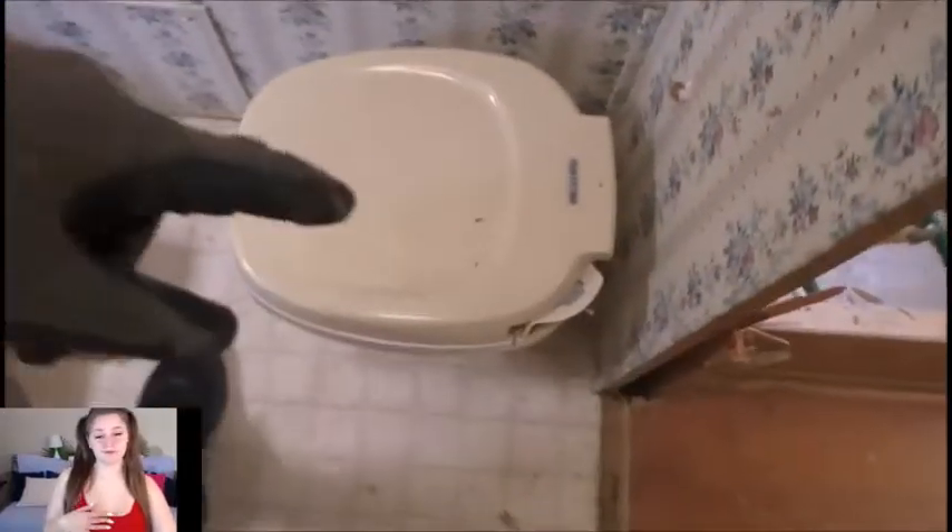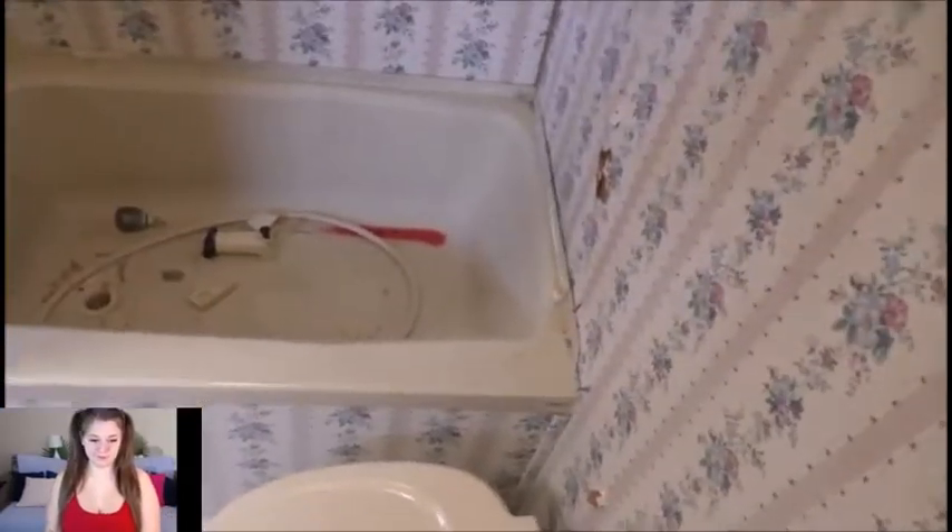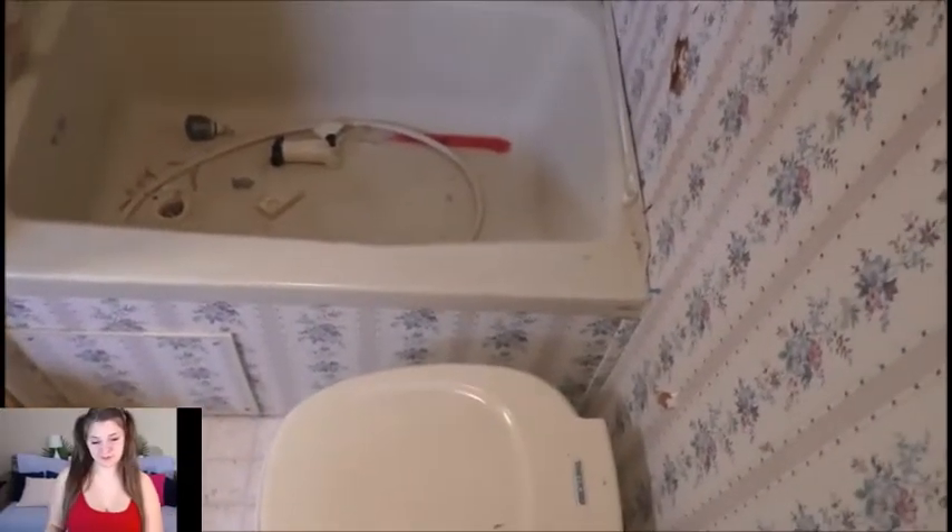Now that's ghetto. They got a couple of Robertson screws holding the tub in, so I'm going to have to pull those out. Then we'll get to the toilet. Let me work my way around the rim and get that beast pulled out of there.